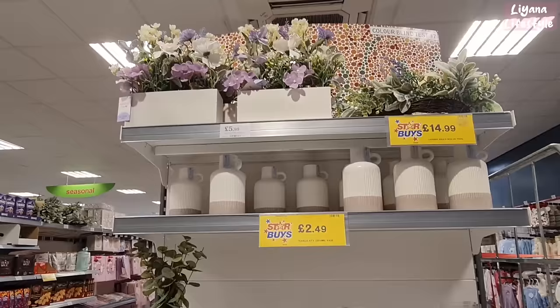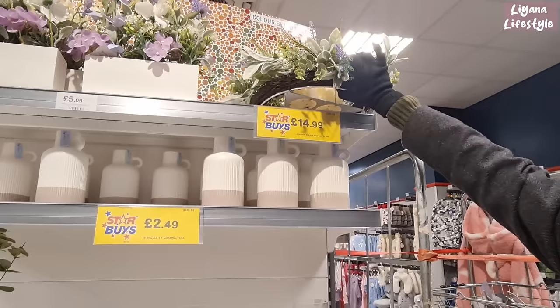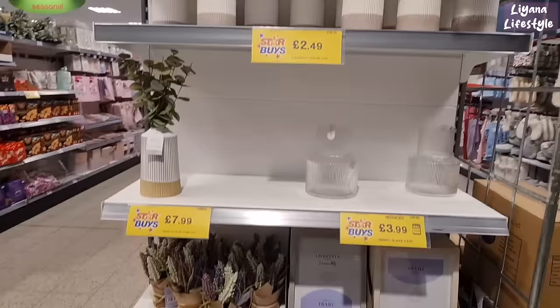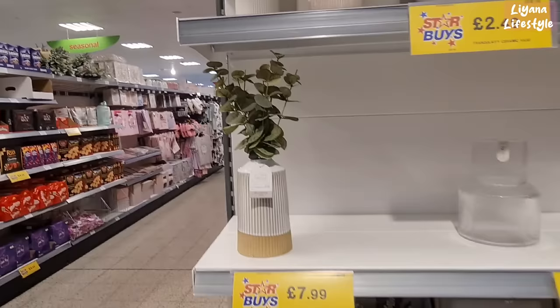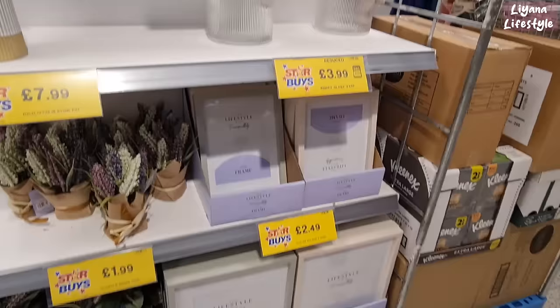Finally some nice refreshing home decor — it's been so long since they had new home decor in store. This is actually nice for Mother's Day as well — £5.99 for the window box. The wreath looks pretty nice at £4.99. It's the kind you don't hang — really nice — and a very good price at £15. £2.49 for this vase is a really good price. They've got one here with eucalyptus in, and the ribbed one has been reduced from £5 to £4.